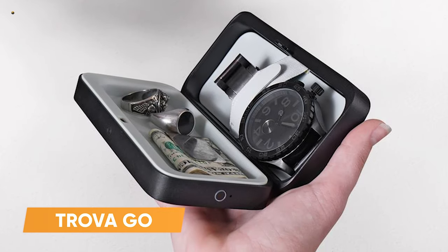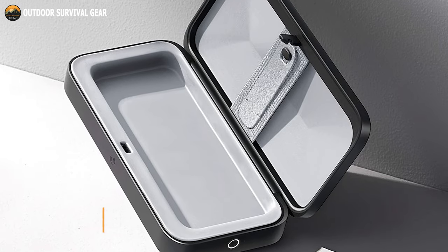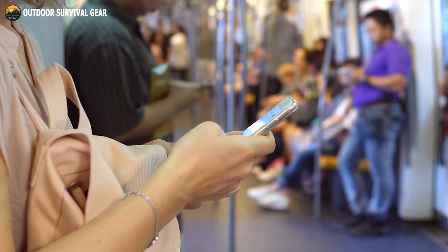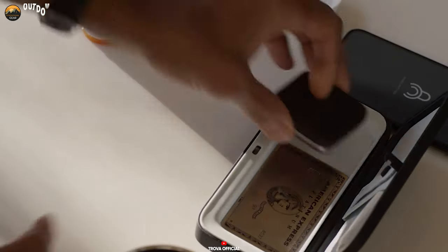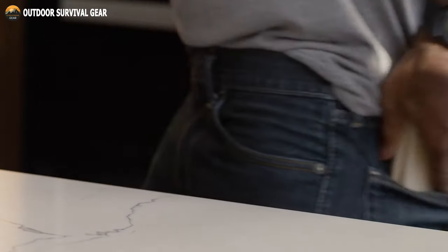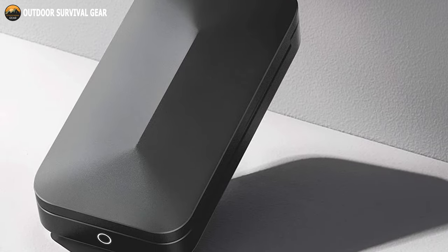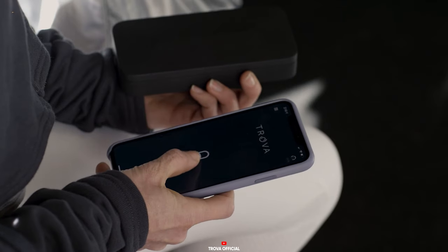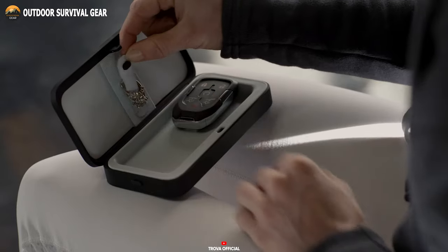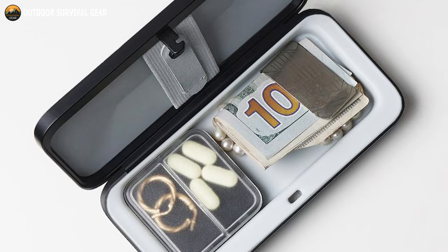Trova Go is a sleek and discreet personal storage device designed to keep your valuables secure while you're on the go. Whether you're traveling, commuting, or simply out and about, this compact and stylish device allows you to store your personal necessities safely. Made from lightweight yet durable aluminum alloy with a tamper-proof design, this personal storage device is secured with biometric authentication, using your fingerprint to unlock the device and grant you access to your valuables.